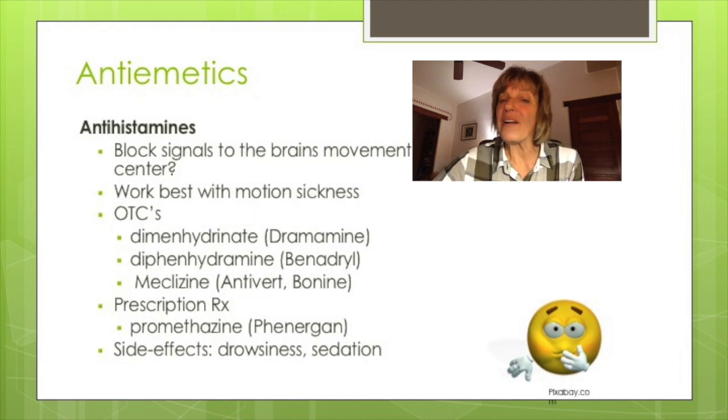Antihistamines are used for seasonal allergies, but they can also be used for nausea and vomiting, though how they work is unclear. It's believed that these medications block signals to the brain's movement center. They tend to work best on nausea associated with motion sickness, and most are over-the-counter. Dimenhydrinate or Dramamine is probably the most common. Promethazine or Phenergan is also a commonly used prescription medication for nausea.